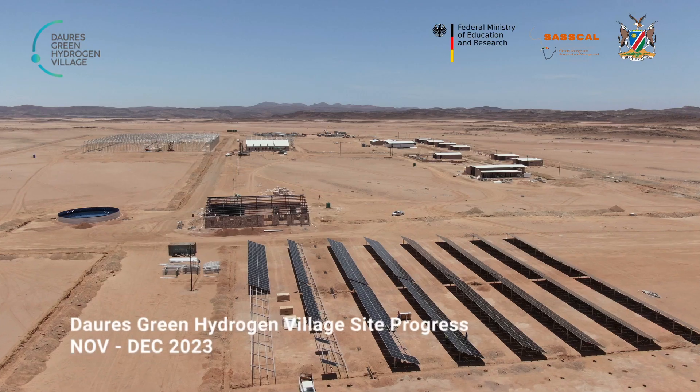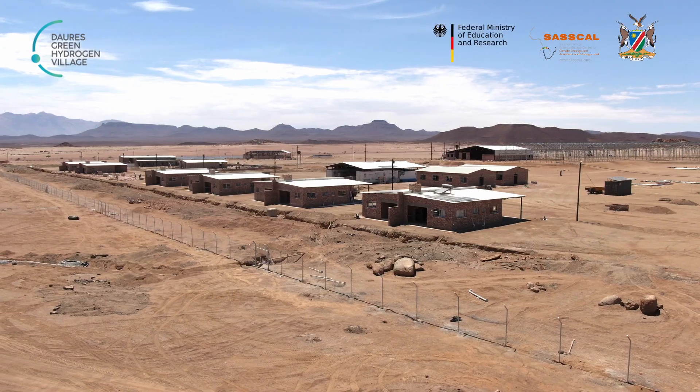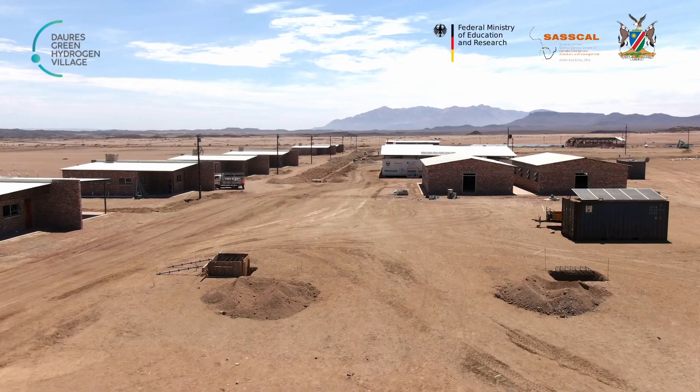Welcome to Doré's Green Hydrogen Project. This is the last month of the year. As you can see, a lot has happened in these six months. All these houses here are done — we are only waiting for a handover so that we can give them to the client.